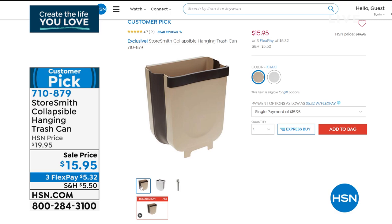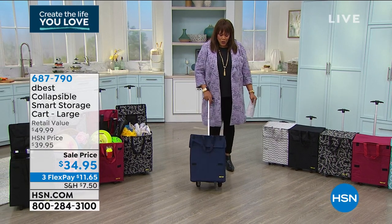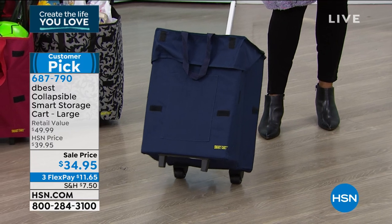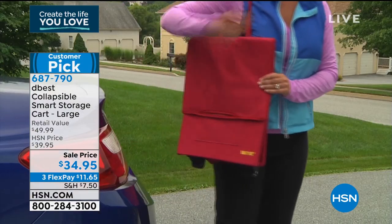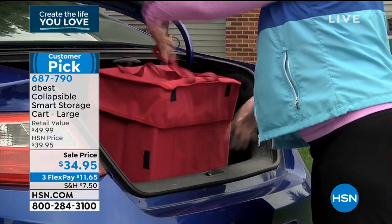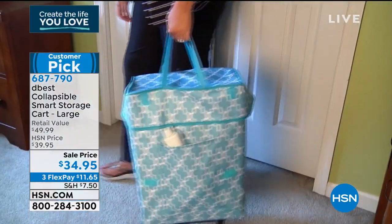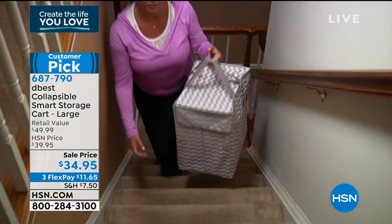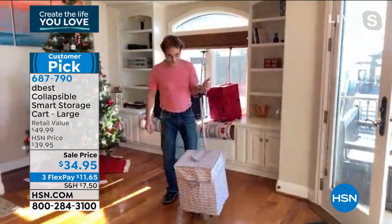Now we have the D-Best collapsible smart storage cart — so large and cool. It collapses down to almost nothing but holds up to 100 pounds. It's lightweight so you can pick it up with one hand. Take it to the grocery store and shop with it. It's $34.95 today — retail is $50, so we're $15 under other box stores. Beautiful patterns available including a blue Moroccan. With these wheels it's very convenient. I want to bring in Richard Eldon, the owner and creator who has been presenting storage carts to us for 20 years.